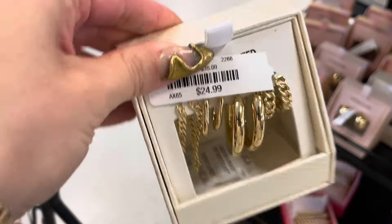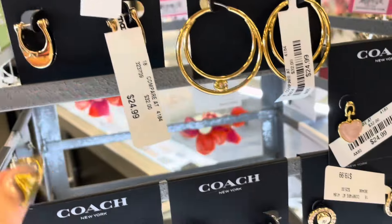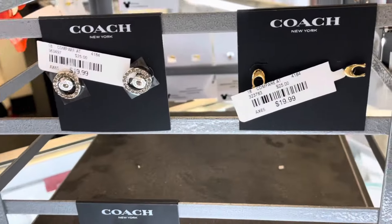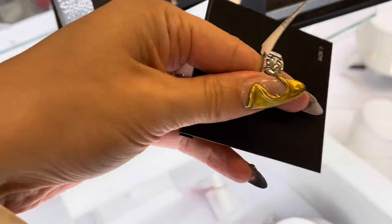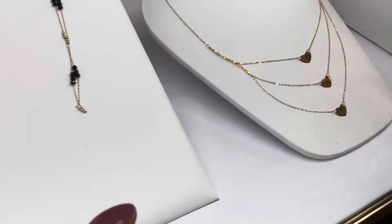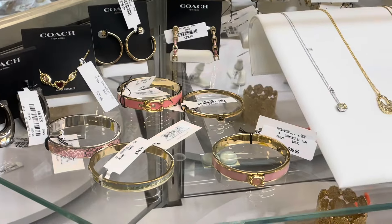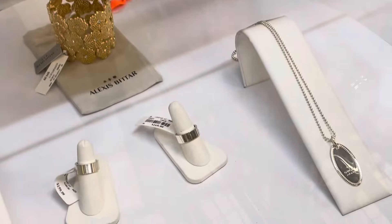These are pretty too. They have the Coach stuff here too — these are really pretty. These rings are really pretty. I really like that bracelet right there for $40. Oh, they have some Gucci down there too.